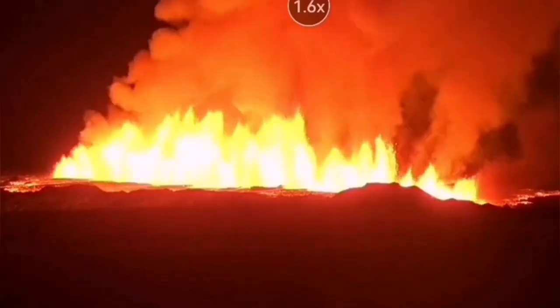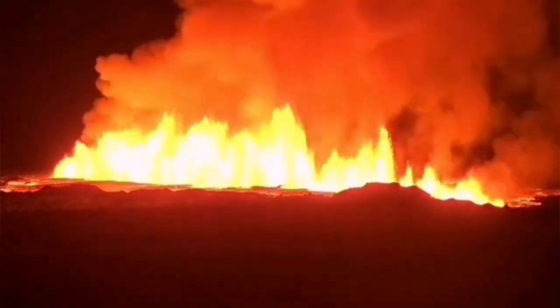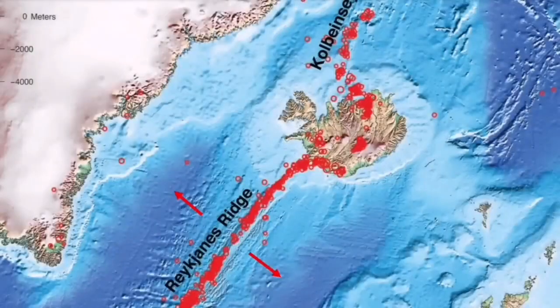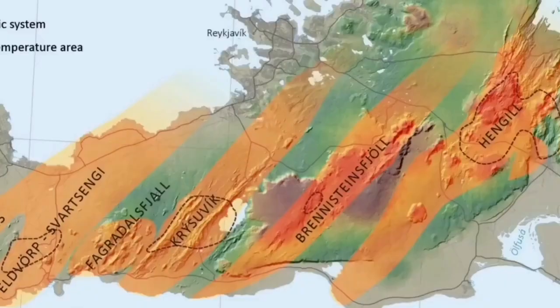Each volcanic system on its own transfers movement — the thinning of the ground — from one system through a process sometimes described like sausage-making: like sausage rolls twisted at certain points, starting from the Atlantic Ocean in the Reykjanes Ridge. Earthquakes transfer from that ridge to the Reykjanes Peninsula and to every single volcanic system.